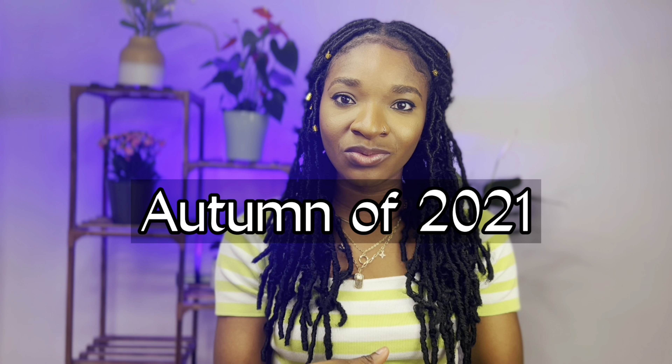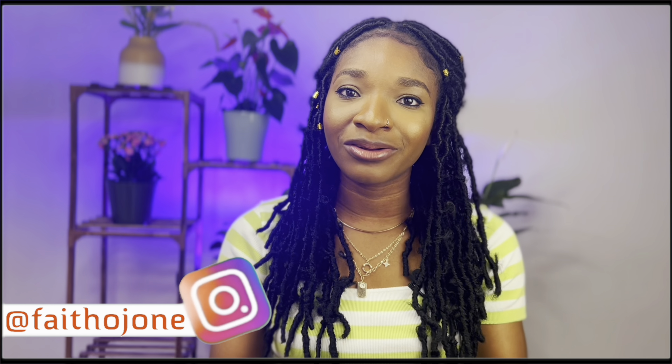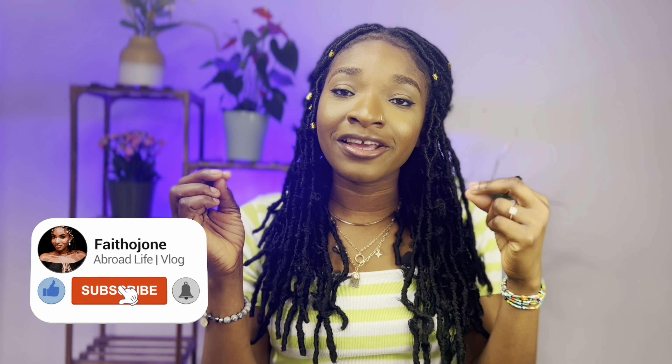Students who commenced a course of 12 months or less in autumn 2021 or spring 2022 via distance learning from overseas must enter the UK by 30th June 2022 and complete their course to be eligible for the graduate route. This means even if your course is less than 12 months, you still qualify — you just need to move to the UK before 30th June 2022.